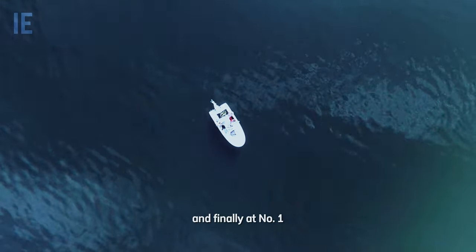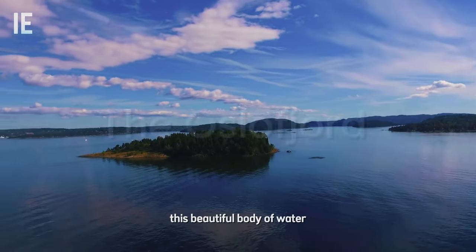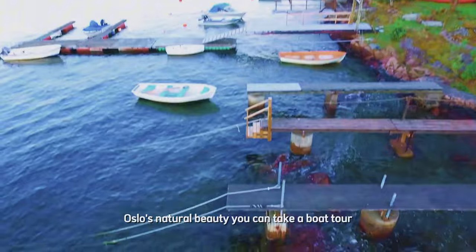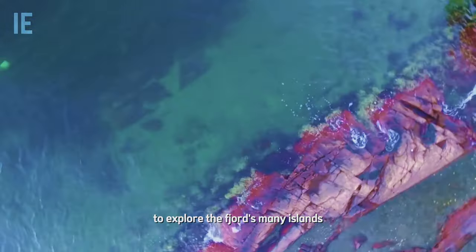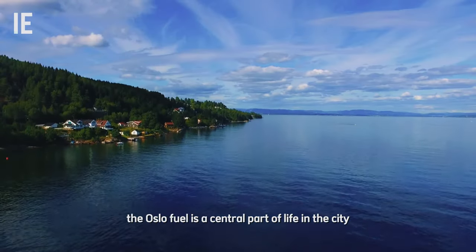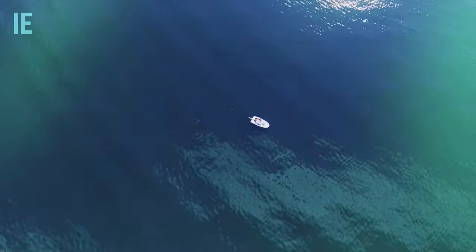And finally, at number 1, we have the Oslo Fjord. Stretching along the city's coastline, this beautiful body of water is the perfect place to experience Oslo's natural beauty. You can take a boat tour to explore the fjord's many islands, go kayaking, or simply enjoy a sunset by the water. The Oslo Fjord is a central part of life in the city and a must-see for any visitor.